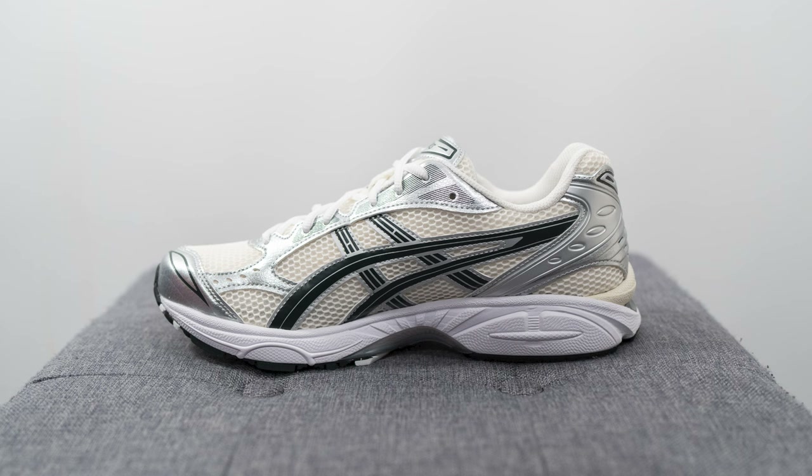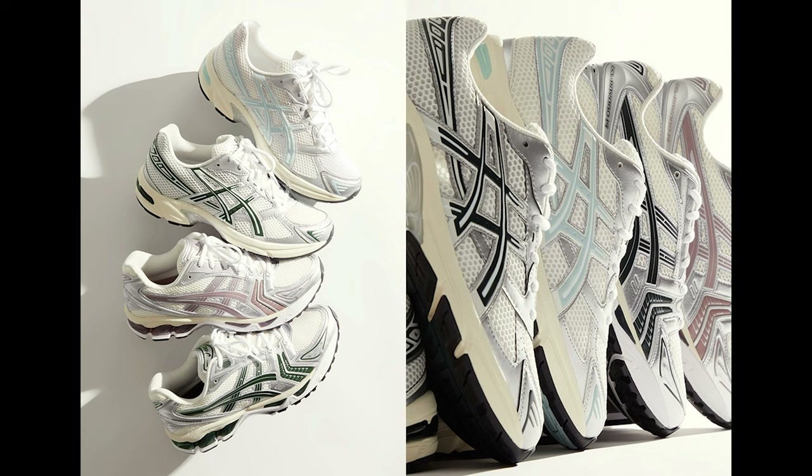Throughout the past couple of years we've seen 2000s era running silhouettes become very popular for lifestyle and everyday use, and the Gel Kayano 14 is no exception. Alongside these two colorways, Kith also released two exclusive colorways in the Gel 1130 silhouette as well.